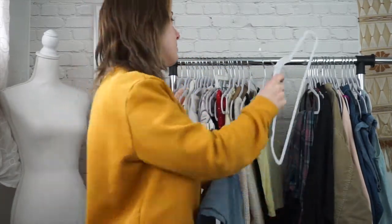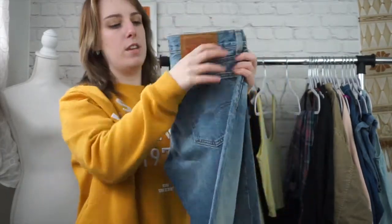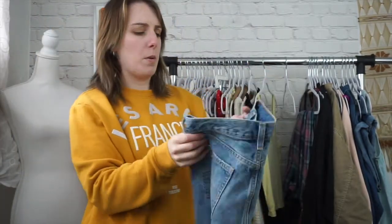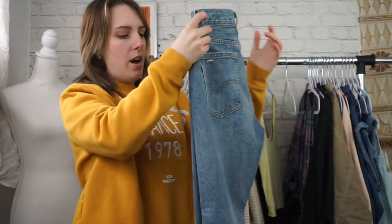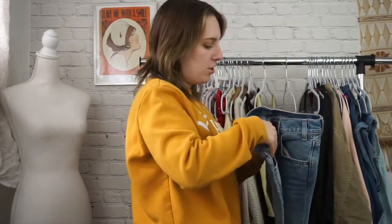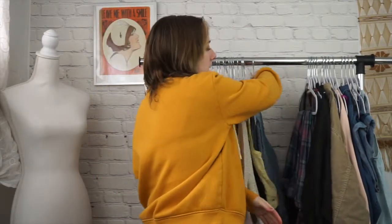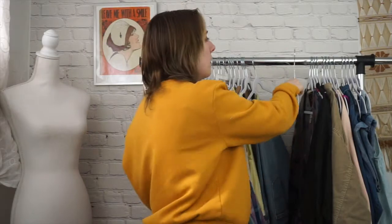Next is vintage denim, or Levi's in particular. These are the Levi 505 cropped. This is a reproduction of the orange tab, sold at Urban Outfitters and on the Levi's website as well. They're really cute — a reproduction of a classic 60s/70s style. I actually bought them for myself but they are too small. They were size 27 and they are 100% cotton. With Levi's in general, the rule of thumb is either you want to go up a size and then wash them so they shrink down, or go exactly your size and kind of break them in. The way I break them in is I put them on and wear them around the house and do a bunch of squats. They're very rigid at first, but totally worth it once they mold to your body.